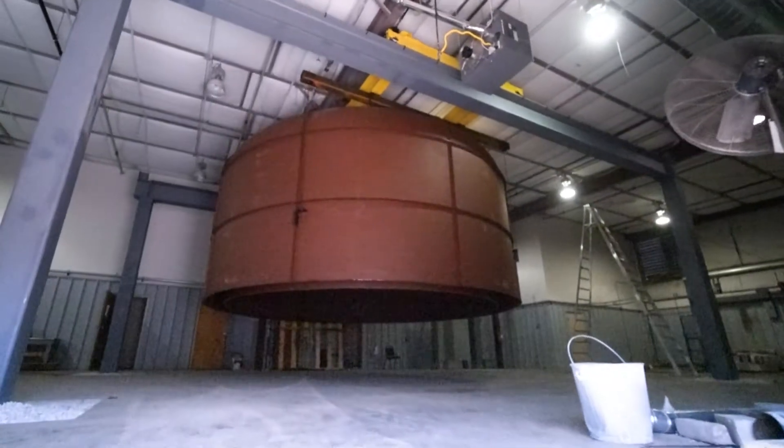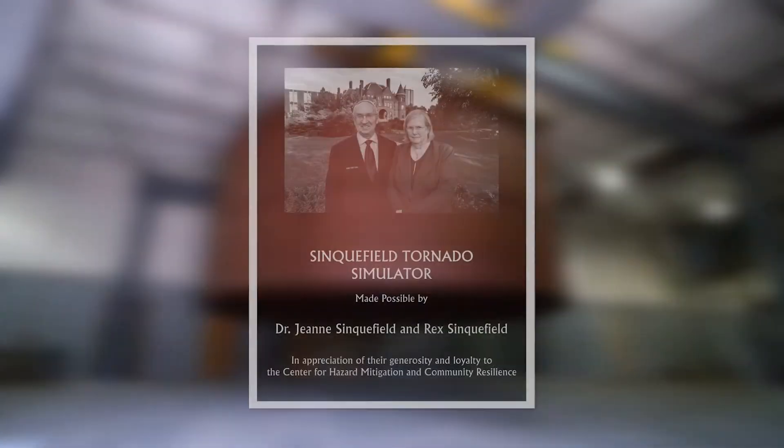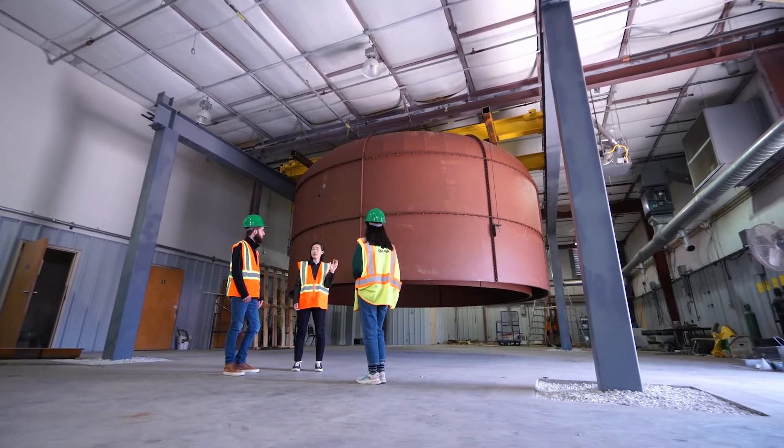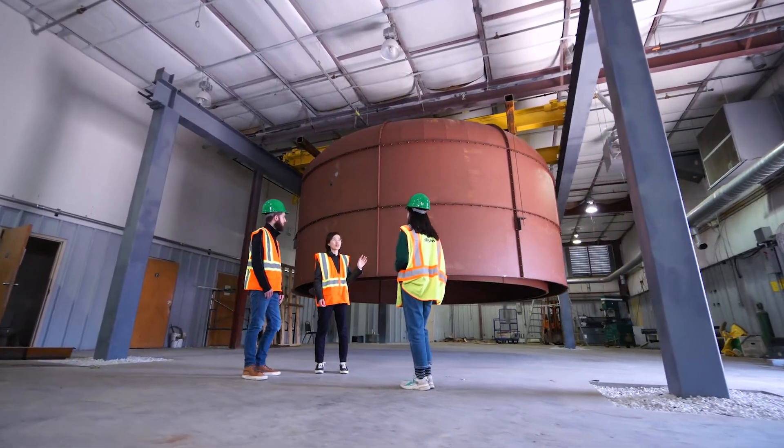With the support of S&T's College of Engineering and Computing, the Office of Vice Chancellor for Research, and the Sinkfield family in Missouri, S&T built the tornado simulator in April 2022.